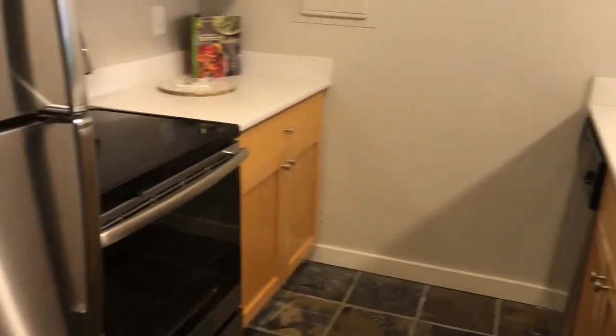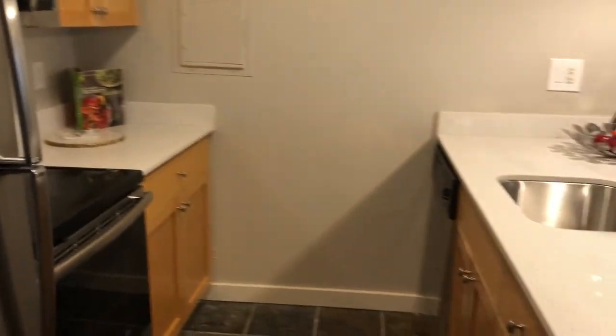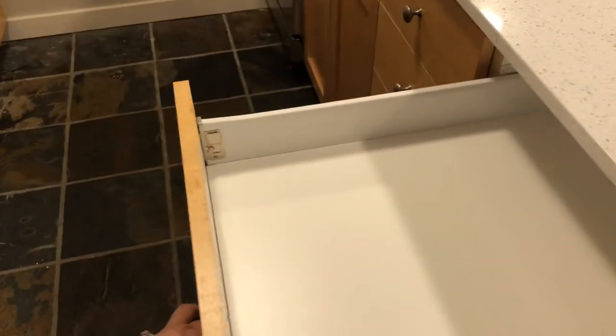It has all the appliances that you'll ever need: fridge, microwave, oven, dishwasher, garbage disposal, and plenty of storage space in those drawers here.